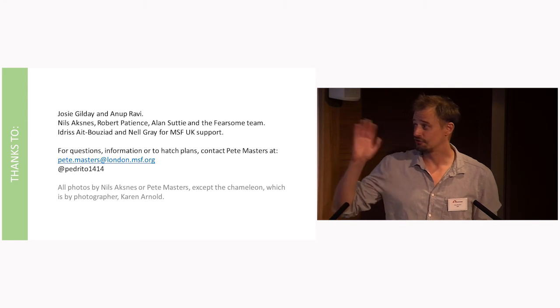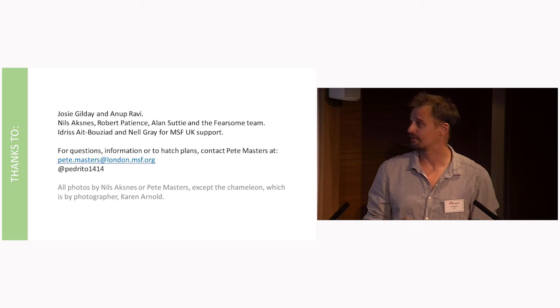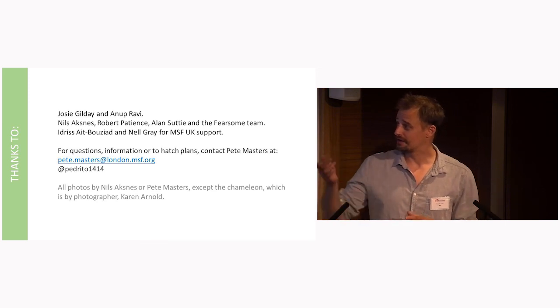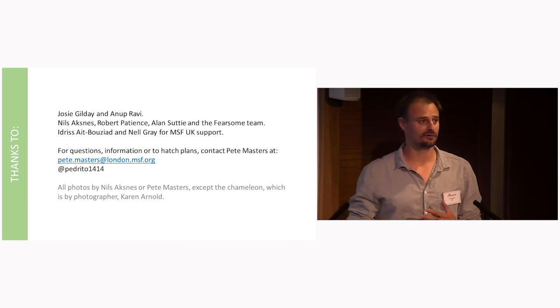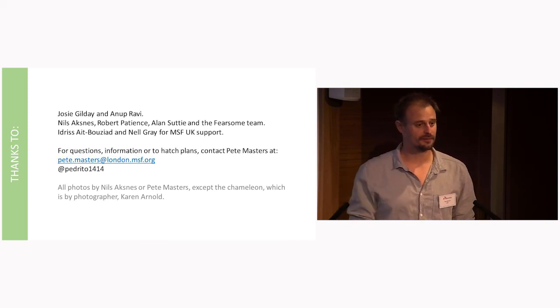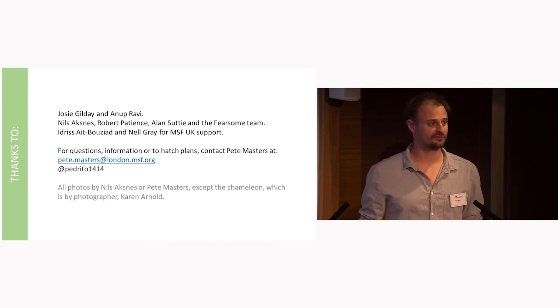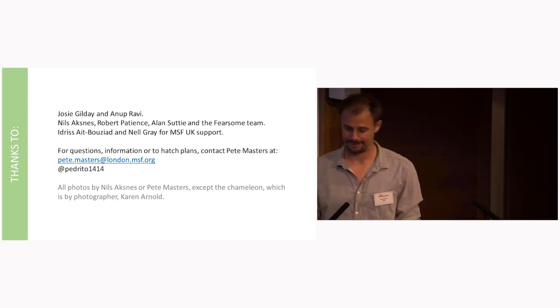A huge thanks to the MSF guys who were awesome, and all of the team at Fearsome, particularly Idris and Nell at MSF UK, and everybody who engaged with the project through the blogs or whatever — it was really great. I'd love to talk to people about this kind of stuff and hatch more plans, so come and find me if you'd like to. Thank you.